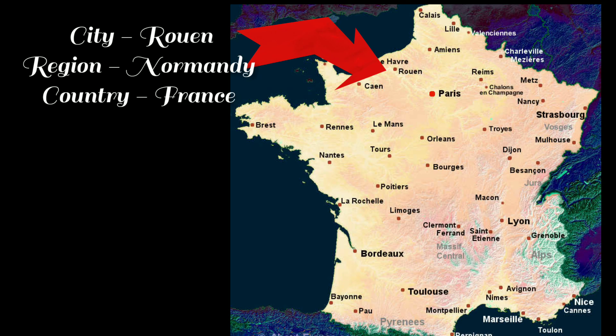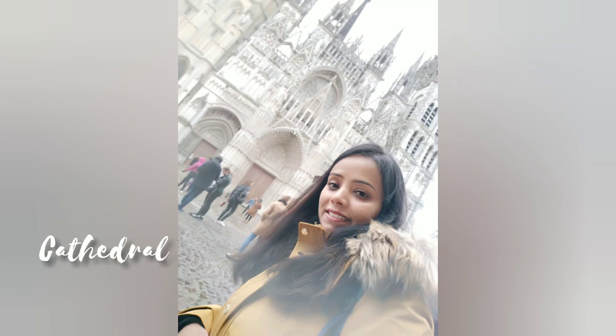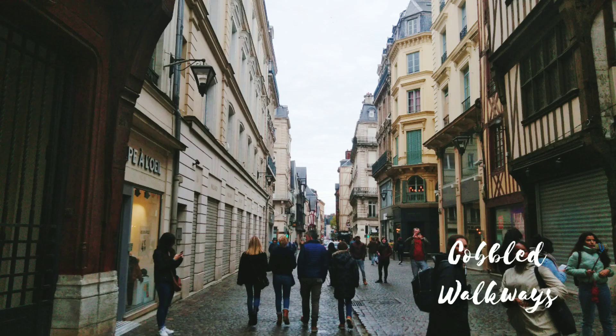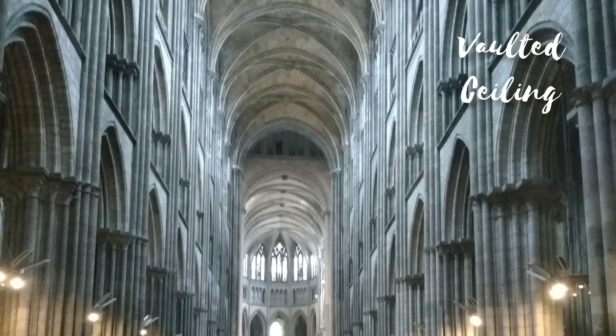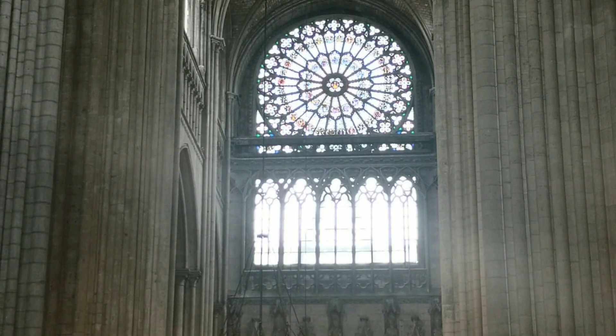Rouen is the capital of the Normandy region of France. This city is famous for its great clock and its cathedral. This cathedral was once the biggest building in the world. You can see the stunning architecture of the city through its cobbled walkways and streets. Rouen is one of the best examples of Gothic architecture — its facade is full of detailings, and you can see the vaulted ceiling in the interior.